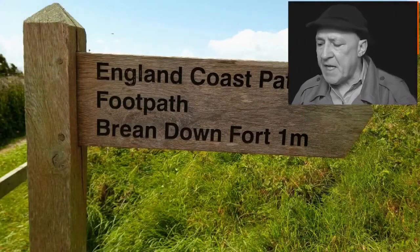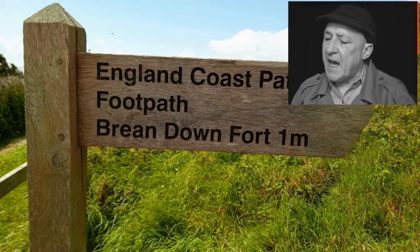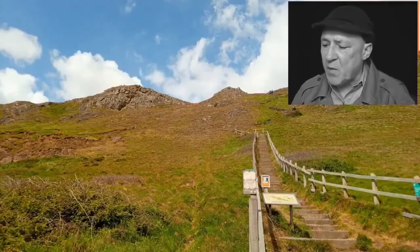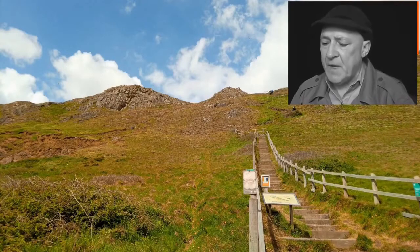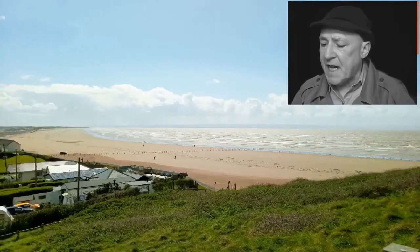The walk up Brean Down is not for the faint hearted and there are many places to rest and let other walkers pass on the way. The view from the path is quite something where you can see Brean and Barrow Sands in their full glory. Brean Sands is a holiday destination for many people and has a pleasure park for the kids and holiday camps with static caravans.